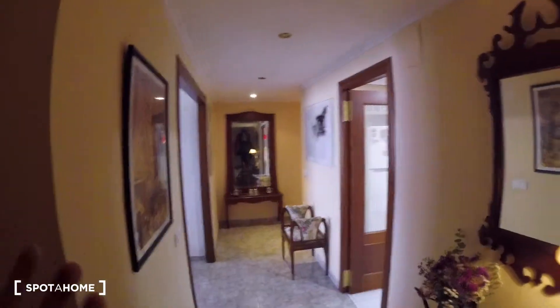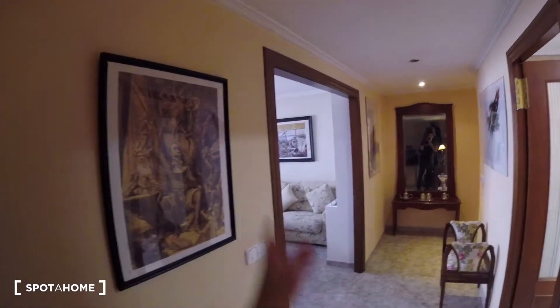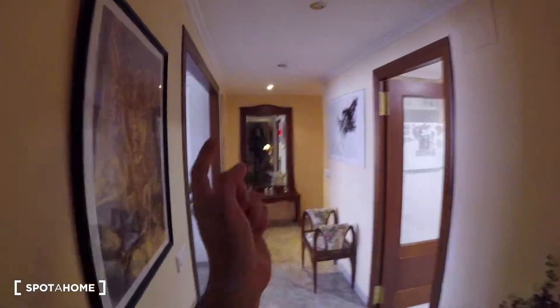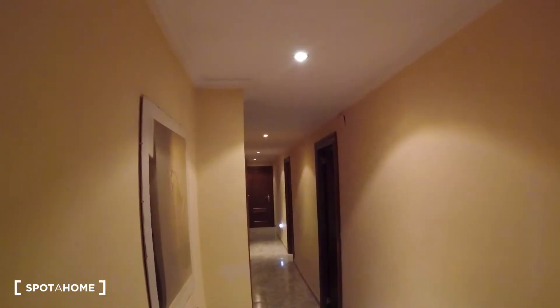So let's check it out. We're going to start the video over here at the entrance space and check out how the distribution of the apartment looks like. As mentioned in the intro, we find the kitchen to the right hand side, through this open space which is really big, we got the living room with access to the terrace. At the end we turn right and we got this super long corridor. At the end we find the landlord's bedroom, over here our bathroom, and the second door leads to our bedroom.